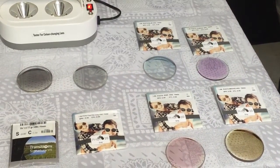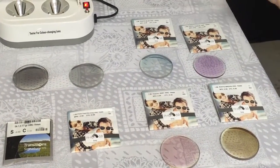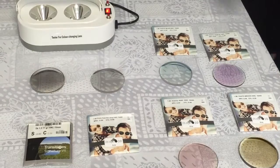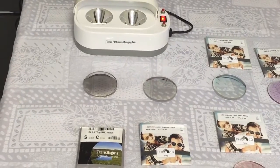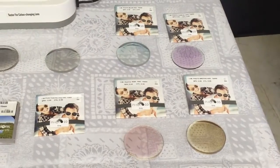Here you can see the best example: the Photo 10 is all the way back to clear while the Transition 7 is still dark. Would you prefer something that reacts fast and gets darker, or something that gets stuck? That's the conclusion — and that's all for today.